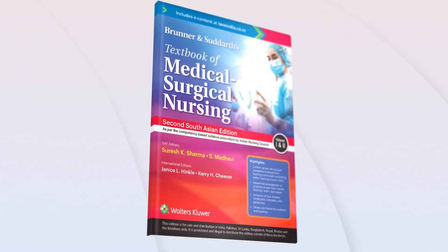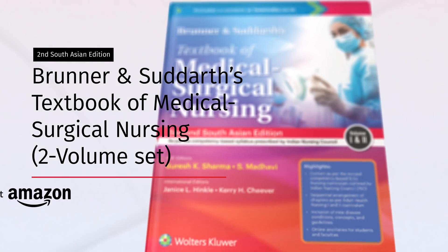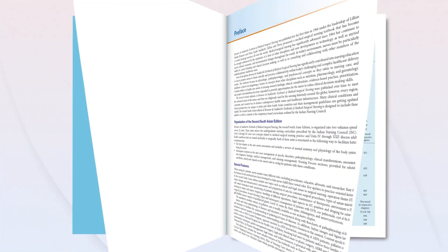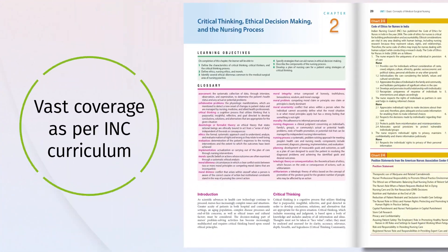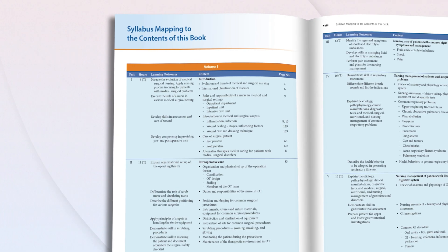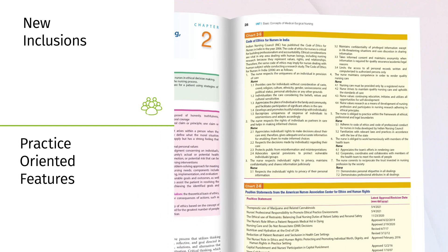Presenting Brunner and Sudharth's Textbook of Medical Surgical Nursing, 2 Volume Set, 2nd South Asian Edition. This comprehensive guide to adult health nursing is an indispensable resource for nursing students. Designed to meet the Indian Nursing Council's competency-based curriculum, new inclusions such as ethical and legal issues in surgical nursing, operation theatre design, and disaster nursing highlight the evolving demands of the healthcare industry.